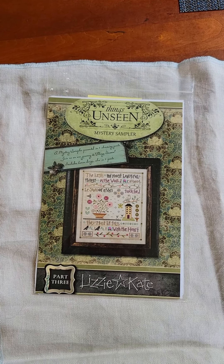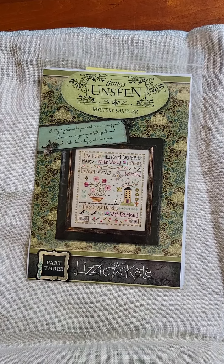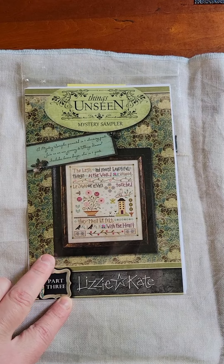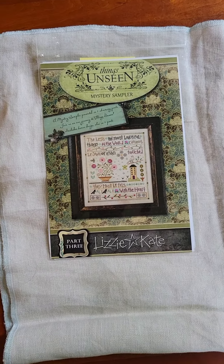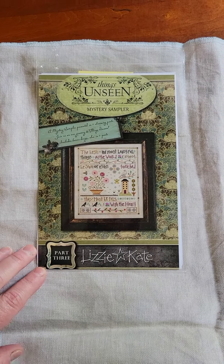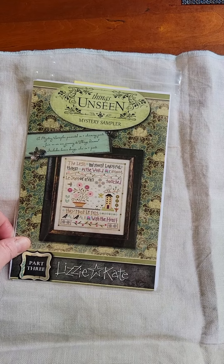Hey y'all, welcome back! It is June 1st, so Stitch Mayhem is over for another year. I wanted to pop in and show you my progress from yesterday on my new start, Things Unseen by Lizzie Kate, as voted on by all of you. It was a really fun May — I really enjoyed it. I'm going to show you my progress and then tell you what I've got coming up in June.